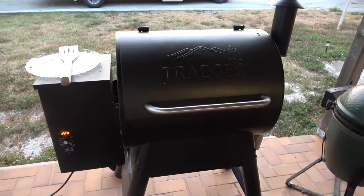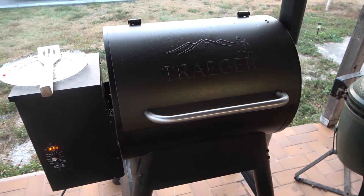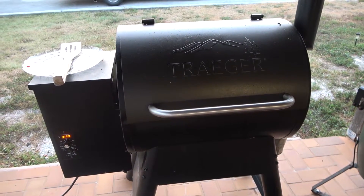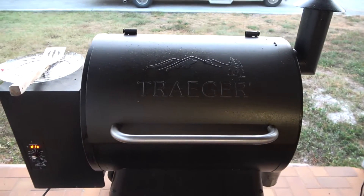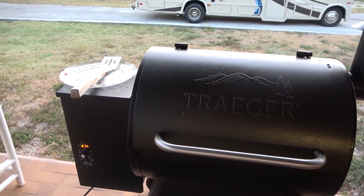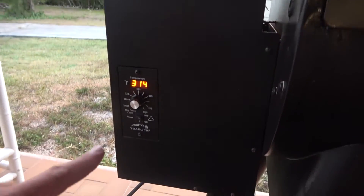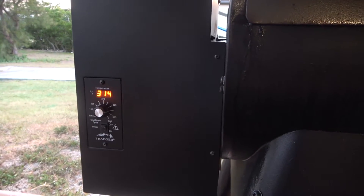All right guys, so this is my little Traeger pellet grill. I bought it down at Home Depot. I actually found it on a half price clearance right before New Year's and picked it up for $399. I think they run about $699, and right now I think at Home Depot you can pick them up for $599. It's got the upgraded controller with two meat probes, though I didn't get that one with this unit.